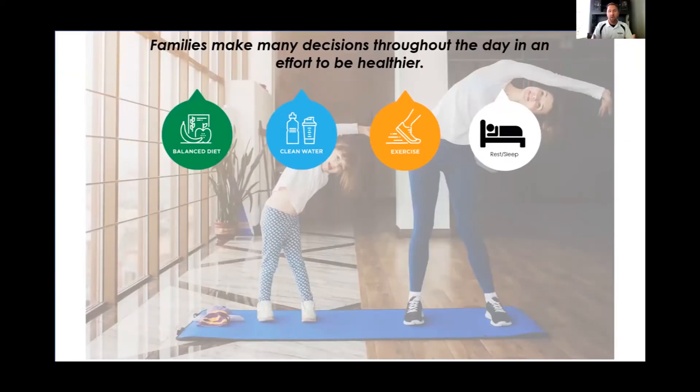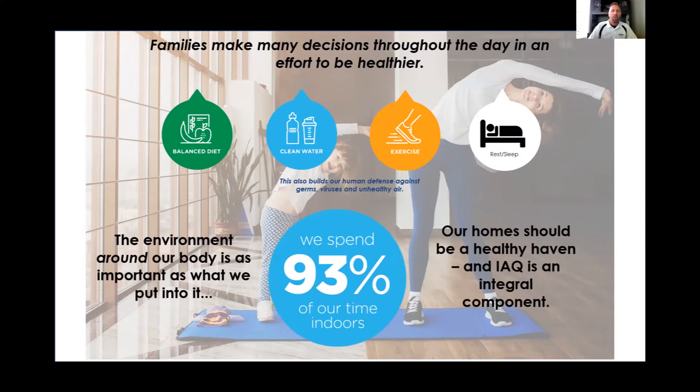Families — and maybe us individually — make decisions throughout every day to become healthier. We eat a balanced diet, drink more water, get out and exercise, get a good night's sleep. Those are important attributes to building healthier humans, and they create the biggest defense against unhealthy sick air — including germs, viruses, and pollutants in our homes. With many of us working from home now, the environment around our bodies in our own homes is just as important as what we're doing to become healthier. Creating that healthier haven should be at the forefront of our building capabilities.